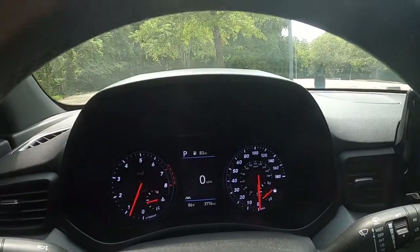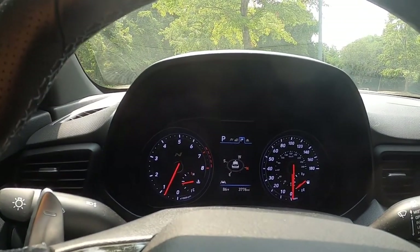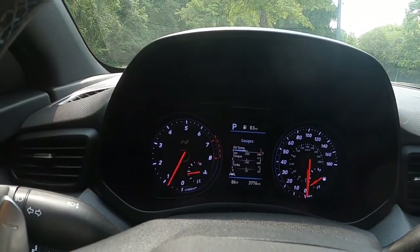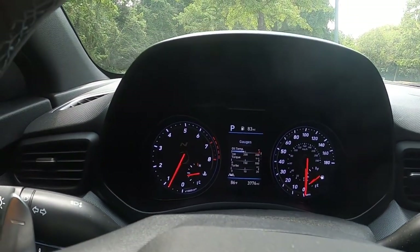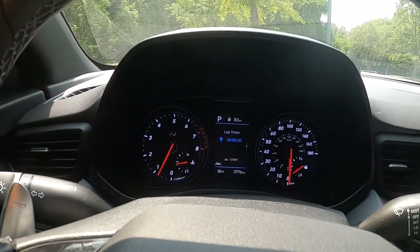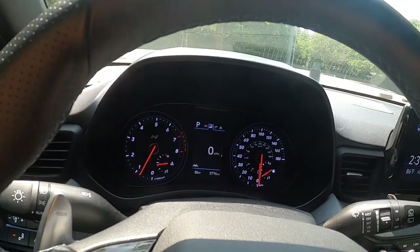You can see your gauge cluster right here — very driver focused. You've got speed, miles per gallon, and I definitely like the turbo, oil temp, and torque gauges — pretty cool. There's also a G-meter, and maybe if I track this vehicle I'll try the lap timer. Very intuitive overall.